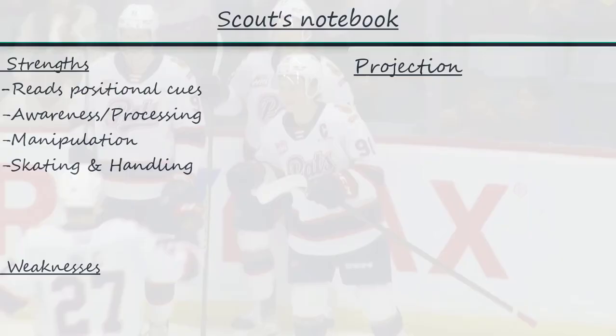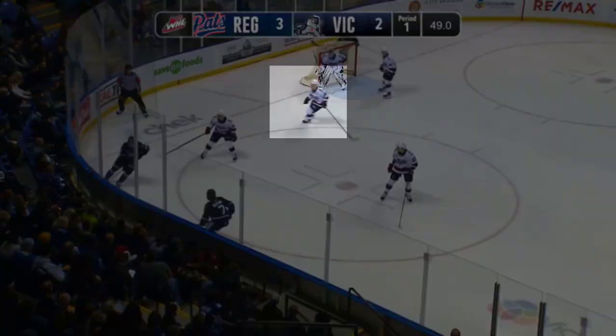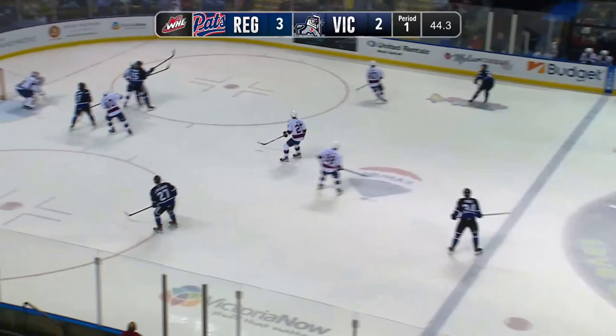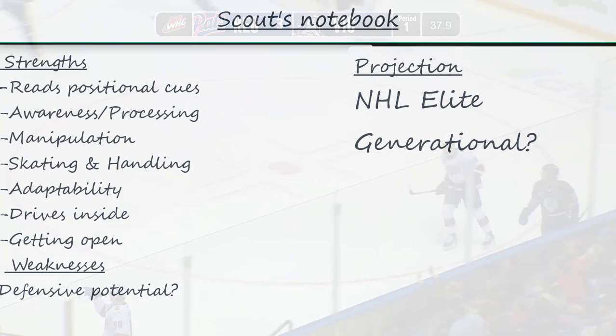The list of strengths that Bedard showed in this game is far longer than the weaknesses. We saw his ability to adapt to the play and find the best option. He also attacked inside constantly and freed himself from coverage to receive passes. It's clear that he has many high-end skills — both his skating and stickhandling grade as high-end, and his playmaking and shooting too. Bedard remains the most offensively skilled player in this draft, the best bet to become an elite player in the NHL — maybe even a generational one.